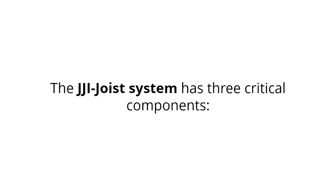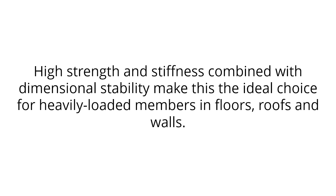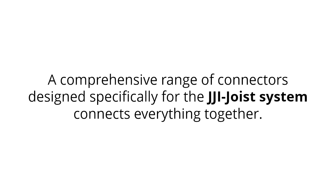The JJ iJoyce system has three critical components. First, the iJoyce, which are versatile and lightweight and ideal for floor joists, rafters, purlins and wall studs. Second, the BJ Beam — high strength and stiffness combined with dimensional stability make this the ideal choice for heavily loaded members in floors, roofs and walls. Third, Metalwork — a comprehensive range of connectors designed specifically for the JJ iJoyce system connects everything together.